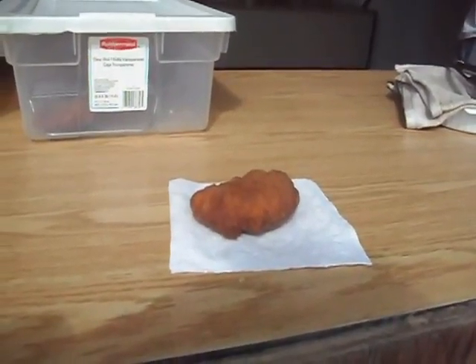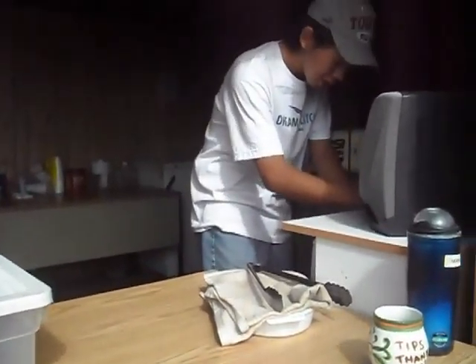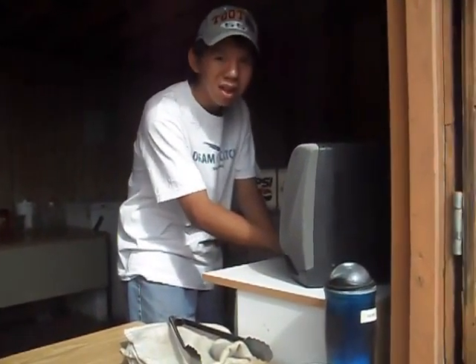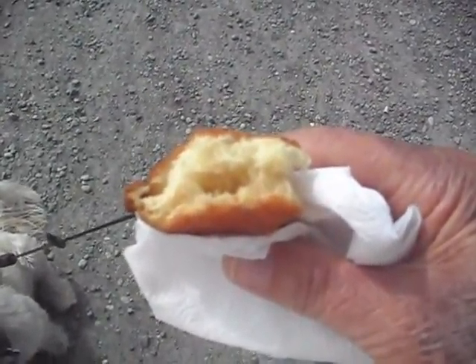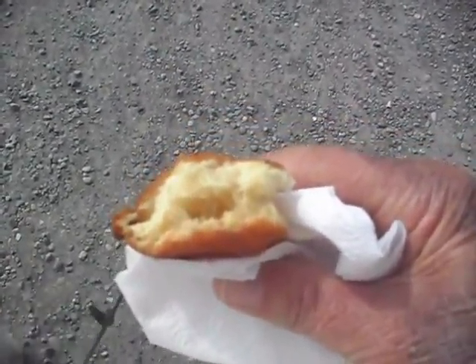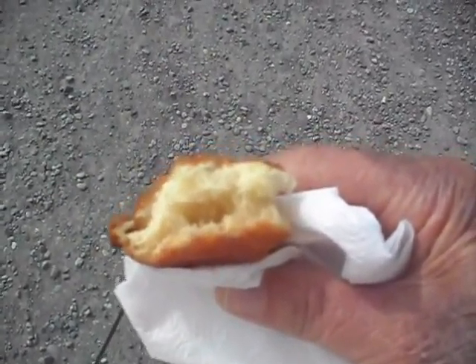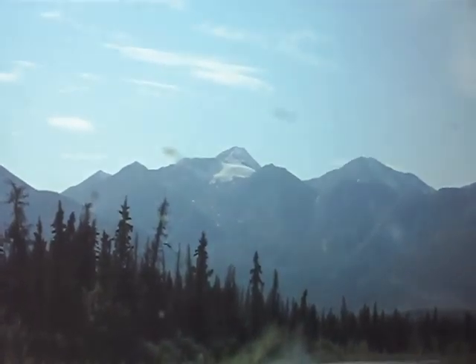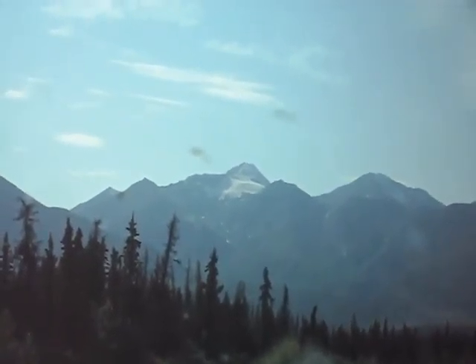This is a baked bannock, which is a baking powder biscuit, according to this young man. Does your mother make these? Yes, she does. It's pretty good, pretty chewy, with a very tough crust on it. It looks kind of oily in the middle. That white area at the top of the mountain — that's a glacier. Not a very big one, but nonetheless, it's still there.